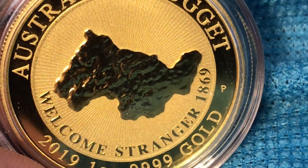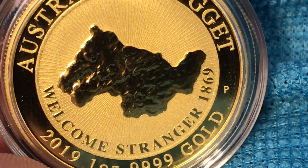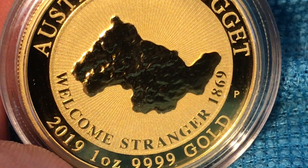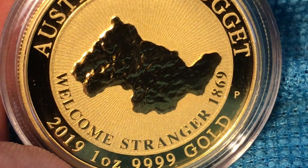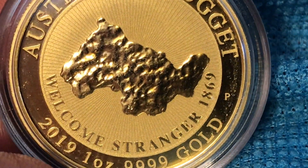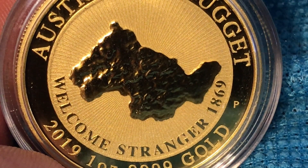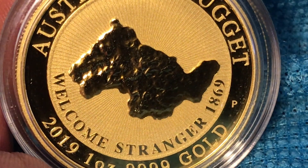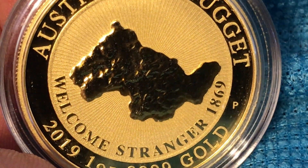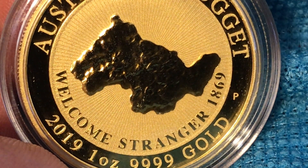More on the Welcome Stranger: it was discovered in 1869, and the nugget had a gross weight of 241 pounds 10 ounces. Its trimmed weight was 210 pounds, and its net weight was 192 pounds 11.5 ounces — the actual amount of gold in it. Its actual troy ounce weight is 3,123 troy ounces, or 97.14 kilograms. It was found by prospectors John Deason and Richard Oates on the 5th of February 1869 in Victoria, Australia. Quite a historical nugget indeed — the largest gold nugget found in Western Australia.